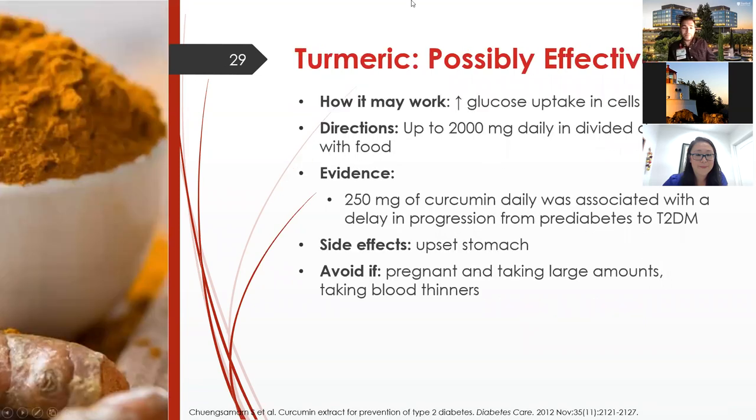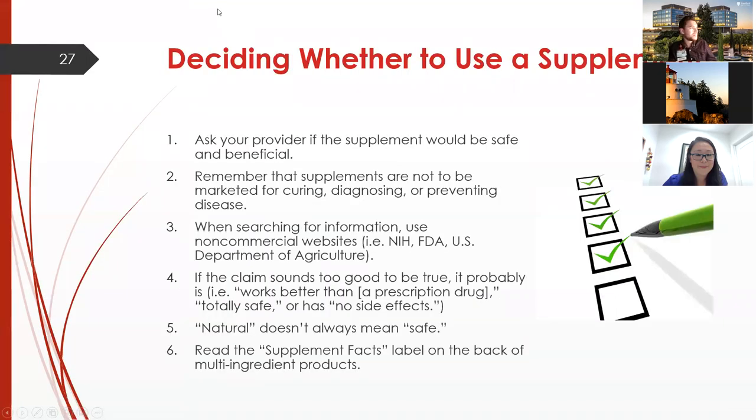A question from the last section: how much difference should you reasonably expect between a Freestyle Libre sensor reading and a finger stick? It really depends on the individual, but 5 to 10 points is reasonable — 20 to 30 would be surprising. Also worth noting: if you've just eaten a high-glycemic food and the sensor data is rapidly changing, the lag could cause a larger difference in that instance. If it's a fasting number, the difference should be minimal.